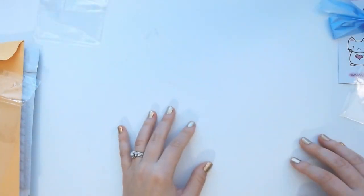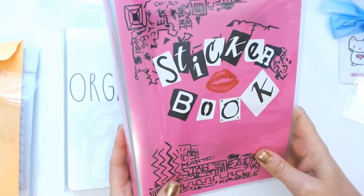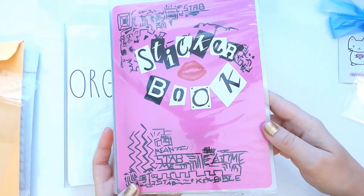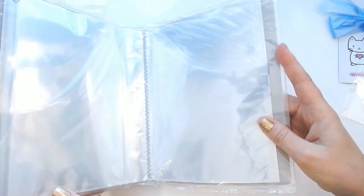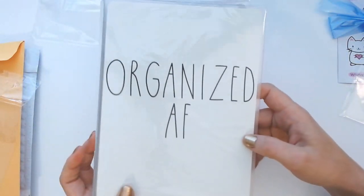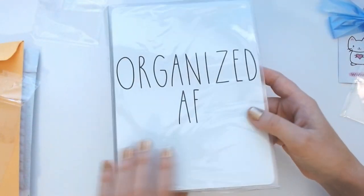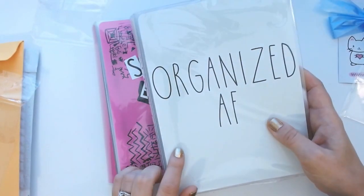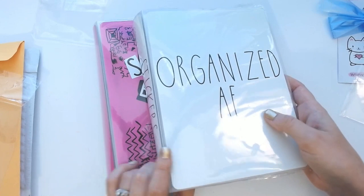Just because we were talking about Mean Girls, I wanted to show you this beautiful sticker book I got from Cricut Paper Co. Instead of 'Burn Book,' it says 'Sticker Book' — I was so excited when I saw this, I could not put it in my cart fast enough. I cannot wait to use this for my leftover stickers. I also got one that says 'Organized AF' — I'm sure you guys know what that means — which is hilarious because I do say this a lot. My husband thought this was really funny too.